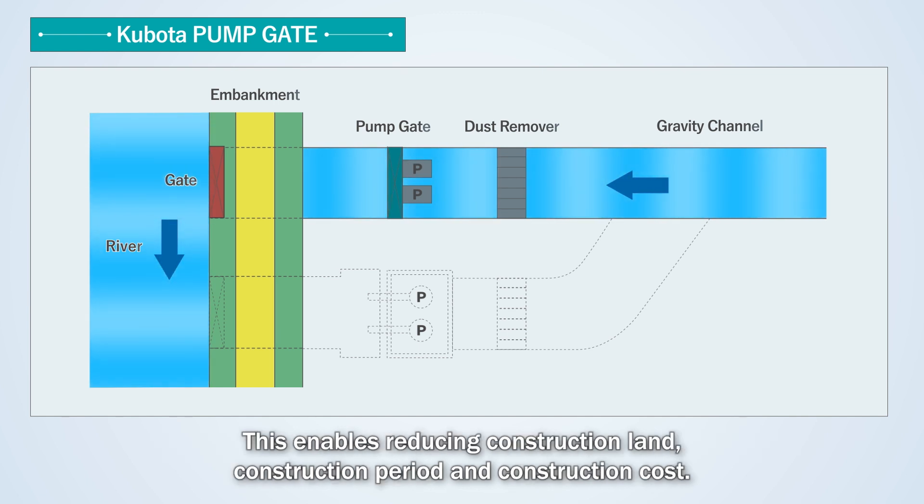This enables reducing construction land, construction period, and construction cost.